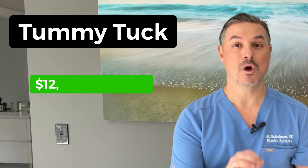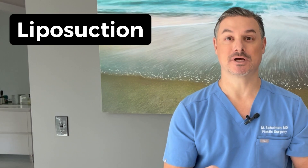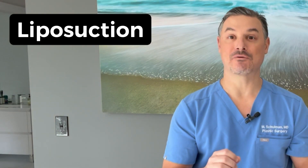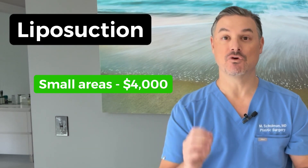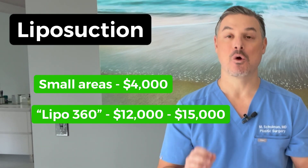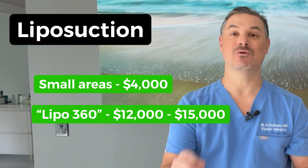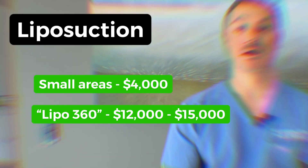In some sort of medium to moderate size city, let's get into some numbers. Tummy tuck: $12,000 to $15,000. Liposuction — small areas should start at around $4,000 and go up from there. Full lipo 360, which involves liposuction of the front, the sides, and the back, will probably cost about $12,000 to $15,000.